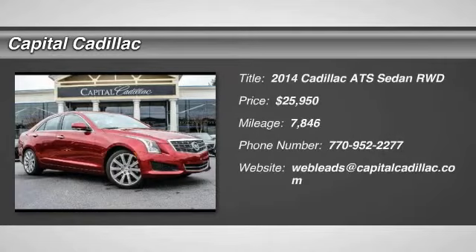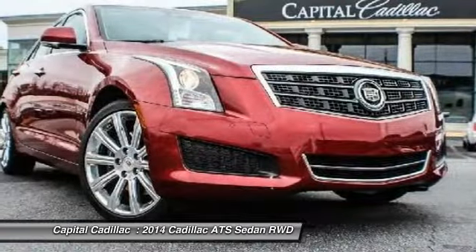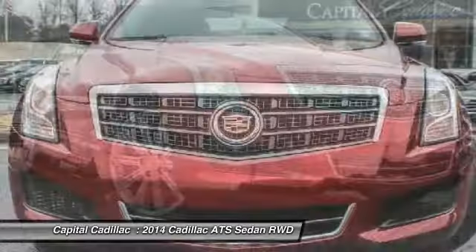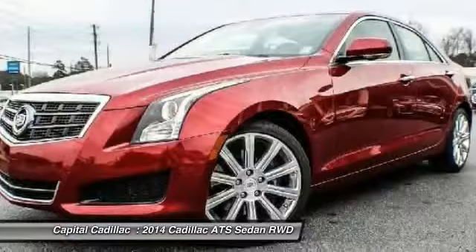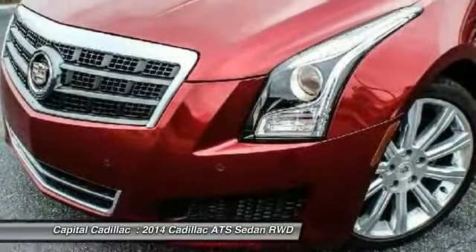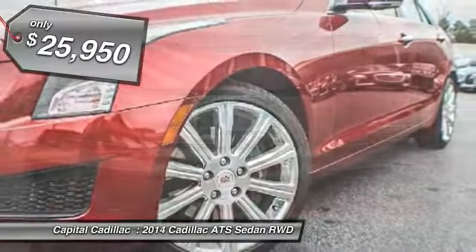The 2014 Cadillac ATS debuted in 2012 as an American-made compact luxury sedan. The ATS gives the driver incredible comfort and control over a nimble, hard-driving compact that directly competes with the 3 Series, and is priced below $30,000.